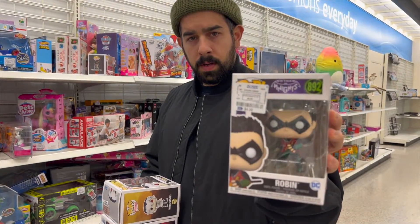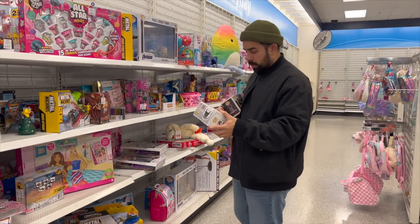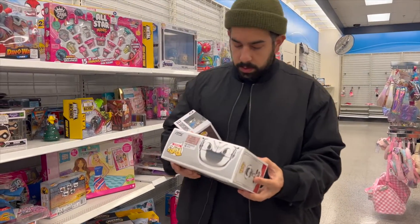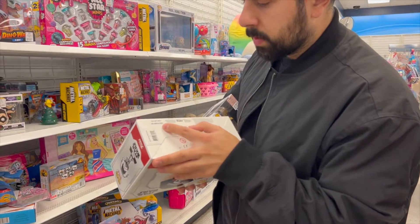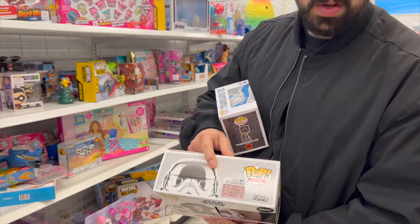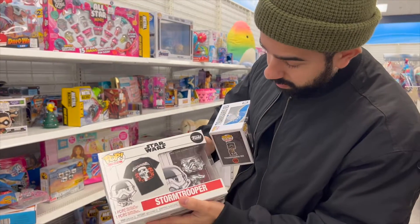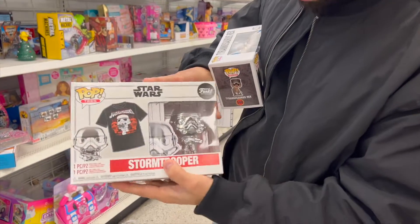Jujutsu Kaisen — Mid-Jujutsu dropping. Ten bucks. So we have a Star Wars Stormtrooper, size extra large — this is back from last year. I'm assuming most of these pops are. Ten dollars — Pop and tee. This guy is not mint, but he's got some window cracking here.